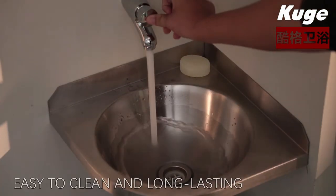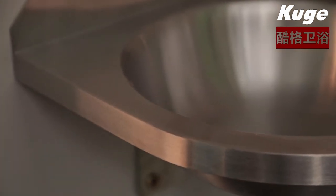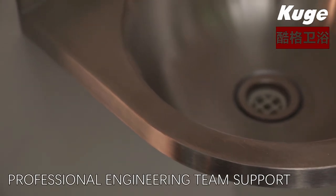Easy to clean and long-lasting, coming with drainer fittings. Lifetime technical support, professional engineering team support.